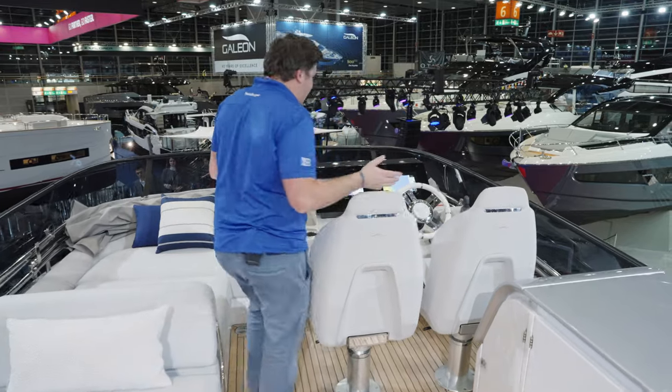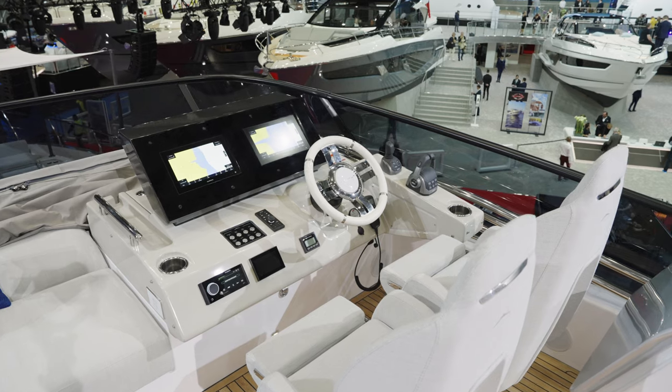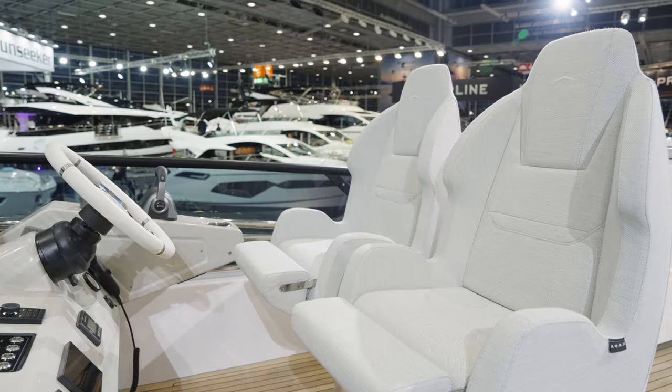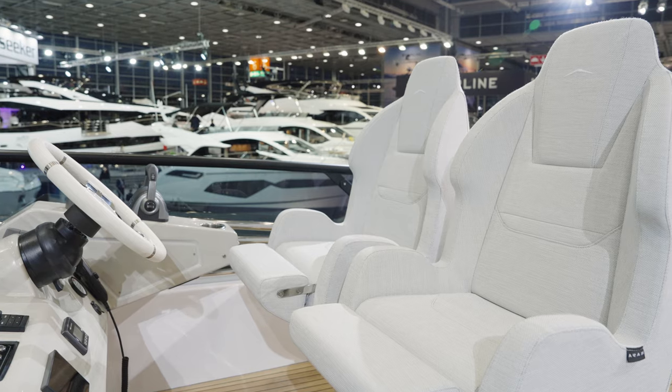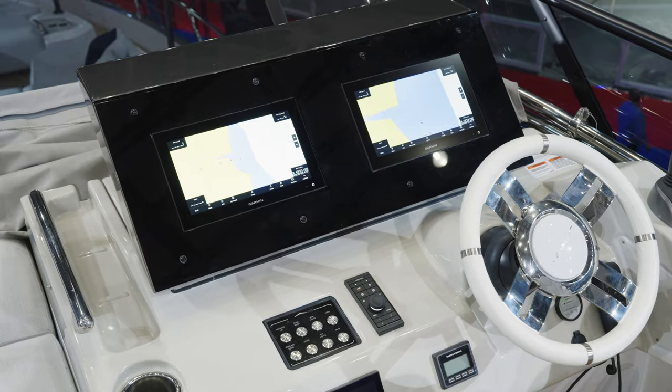A key feature is having your helm up here — the driving experience is a really important part of what this boat is about. There are three screen sizes you can have; this is a medium-sized Garmin screen.